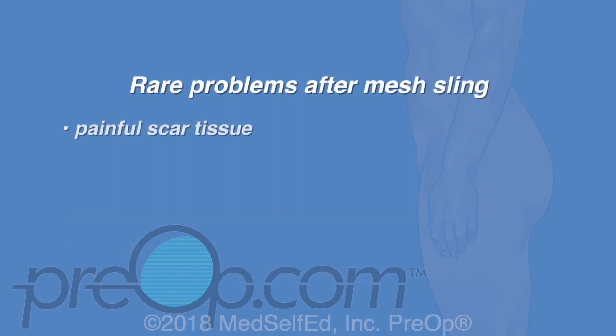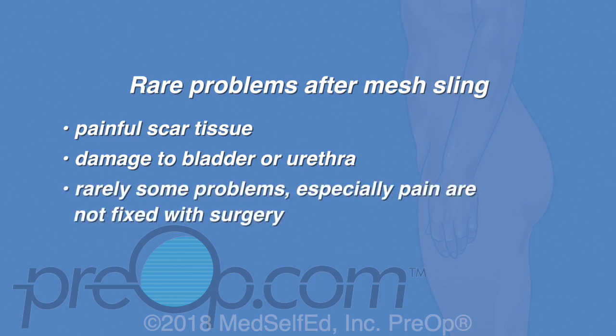Rarely, the mesh causes painful scar tissue, erosion, or damage to the bladder or urethra. Some problems, especially pain, are not able to be fixed with surgery.